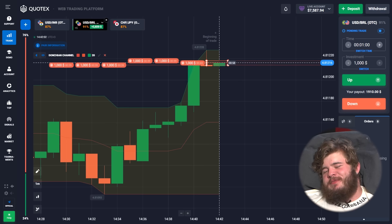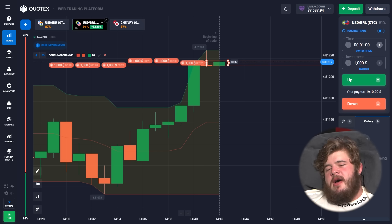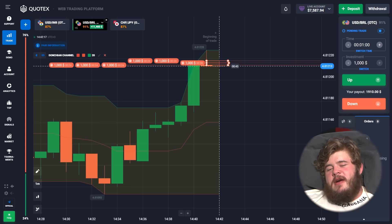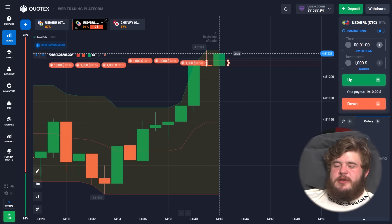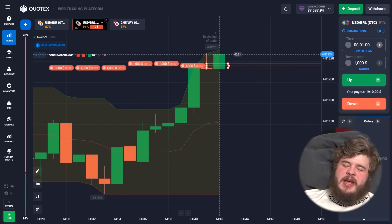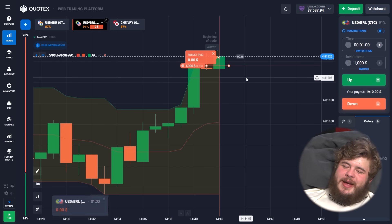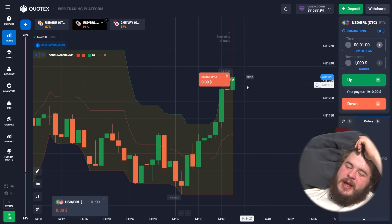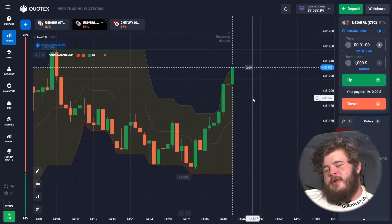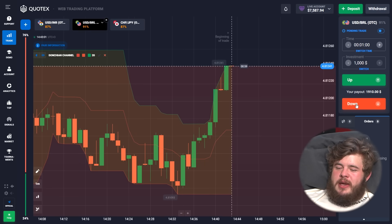By the way, tell me in the comments what you think. While I was distracted talking, I forgot about my work — but that's not a problem. Let's open one more trade and I'm sure we'll easily get our money back.